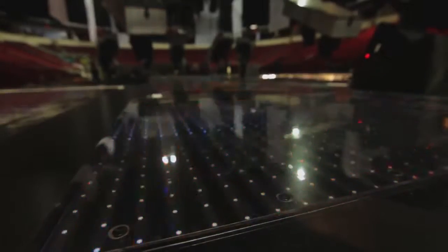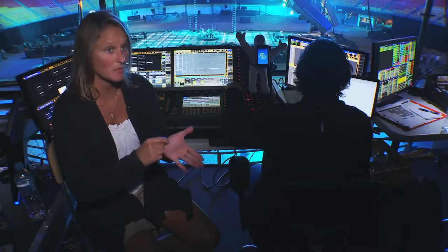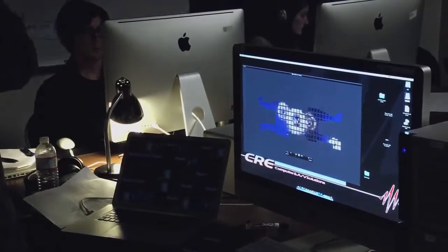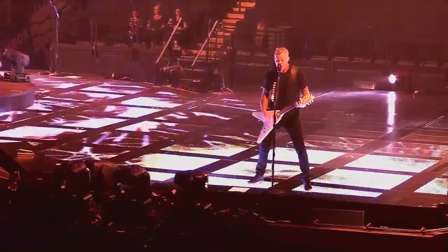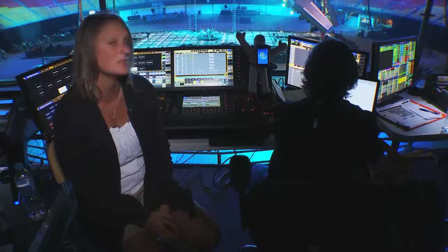In one of the songs, we actually built a proprietary system that allows us to track each band member as he walks around the stage. There's footage underneath them — like rings of fire and other pieces — that actually walk with them as they move across the stage. We believe we're the first people to be doing that live.